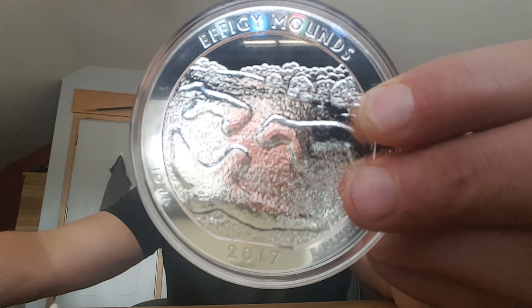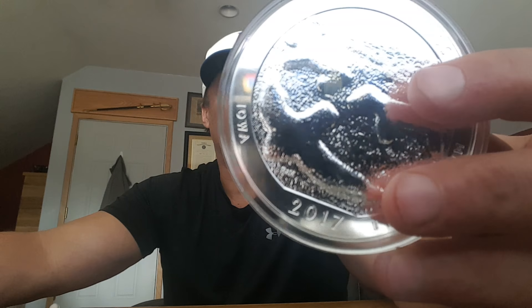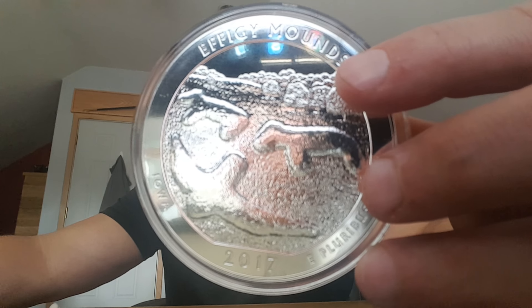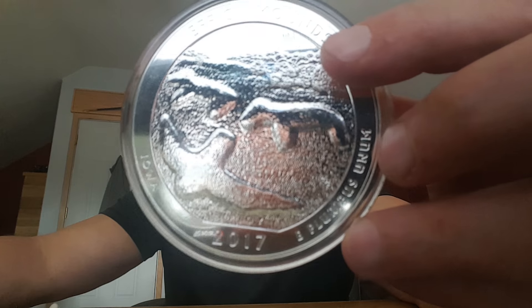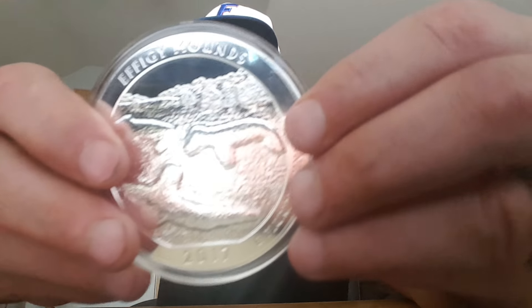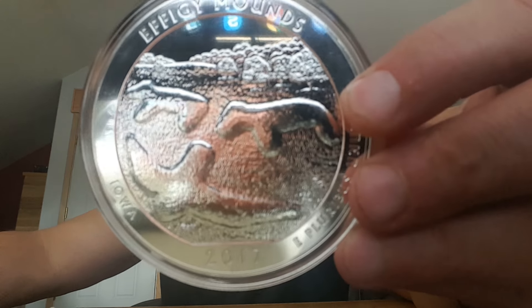George Washington is on the back — we already talked about that. This is an image of some of the mounds created by the woodland cultures. The coin includes engravings of the state of issue, a representative park, and the year of issue — all around the edge. And as we said, this is made by the U.S. Mint.